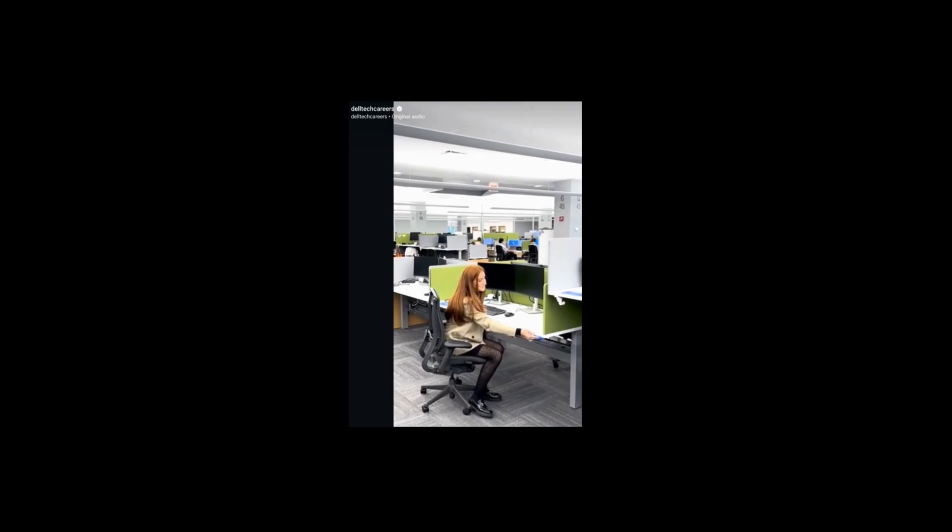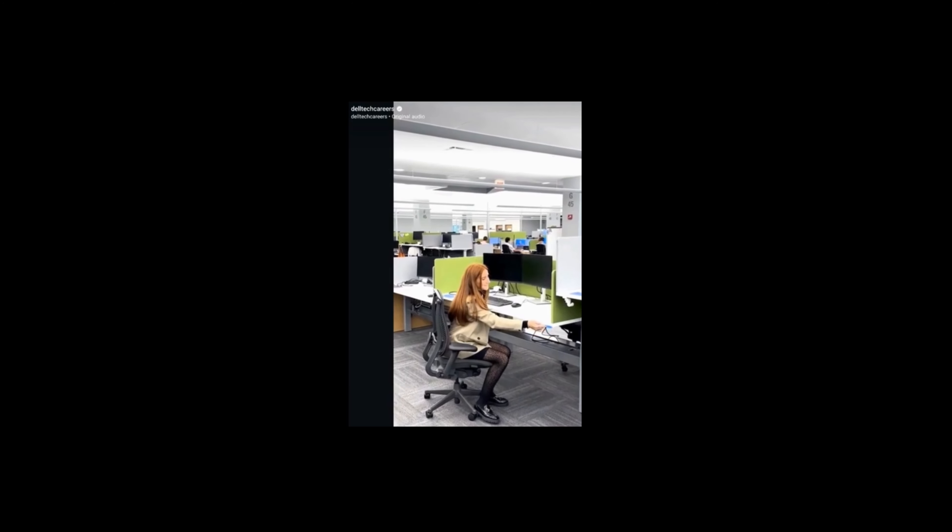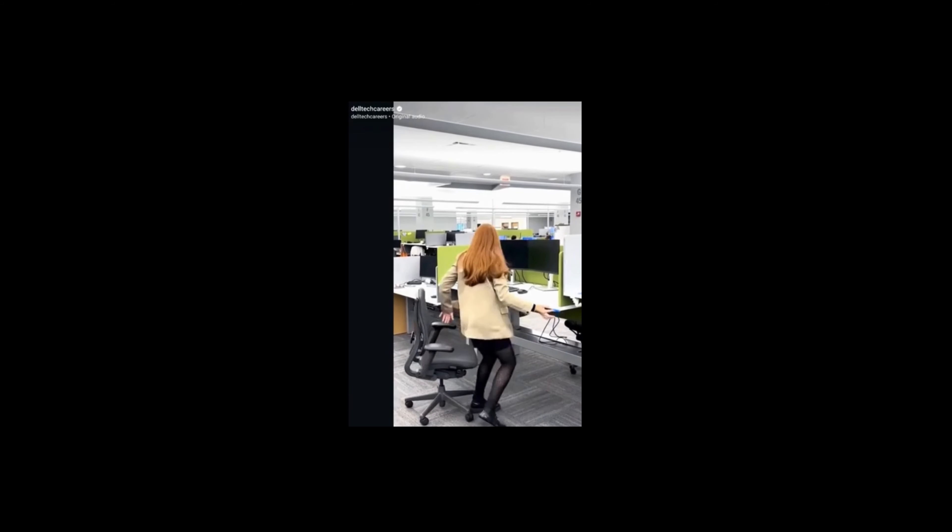Here we have one of our sales groups and the energy on this floor is always buzzing. All of the desks here in this area can be converted from a sitting desk to a standing desk.